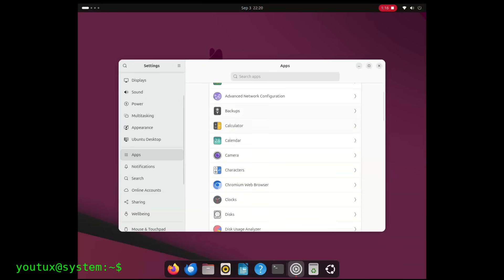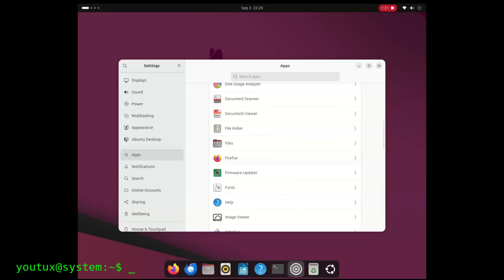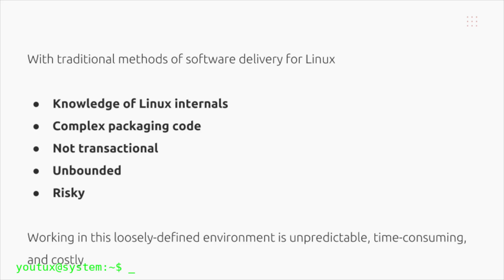Ubuntu is sacrificing systemic reliability for marketing appeal aimed at users who probably won't even realize the risks. Snap represents the negation of modular Unix principles.